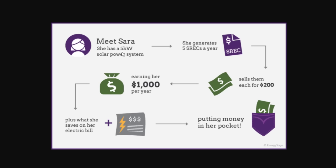For example: Sarah has a five kilowatt solar power system, so she'll generate five SRECs a year — one SREC per kilowatt. She sells them for $200 each, earning $1,000. So she gets that money plus what she saves on her electric bill.